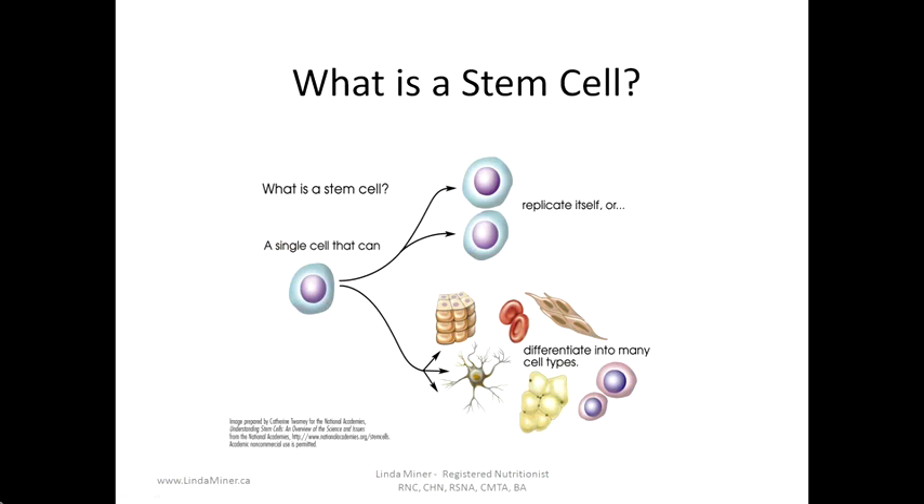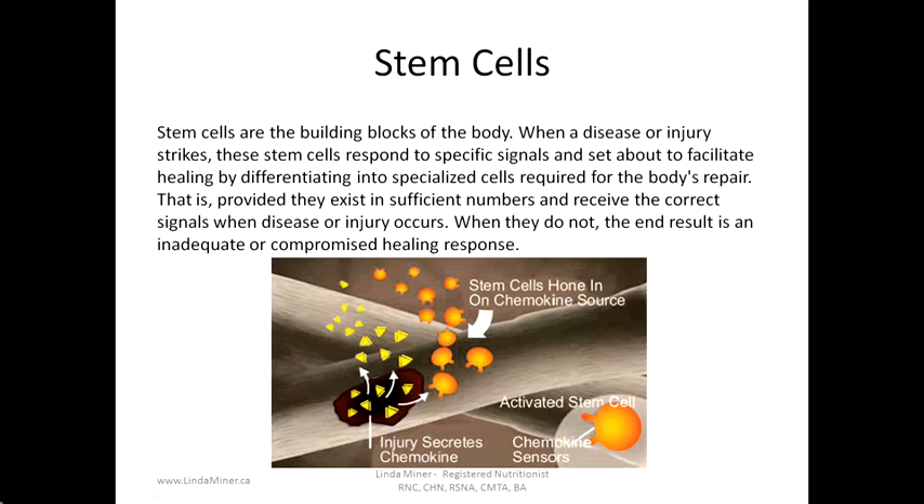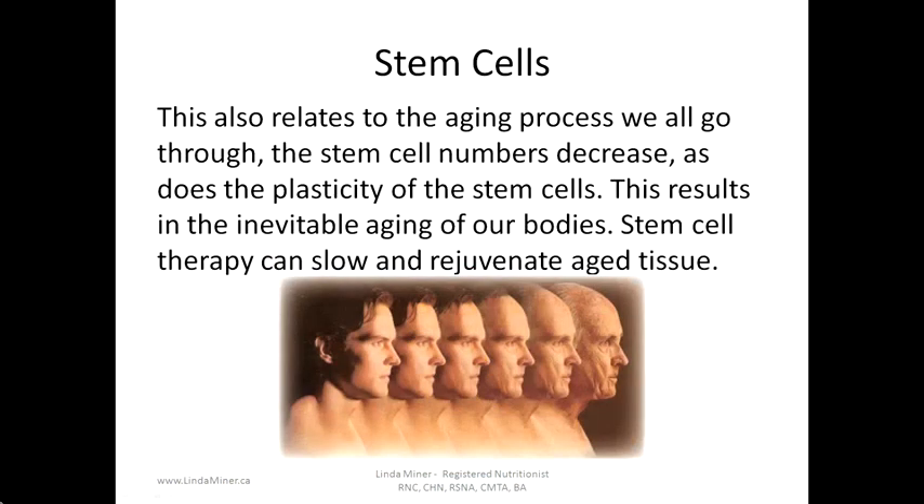What is a stem cell? A stem cell is a single cell that can either replicate itself or differentiate into many cell types. Stem cells are the building blocks of the body. When a disease or injury strikes, these stem cells respond to specific signals and facilitate healing by differentiating into specialized cells required for the body's repair — provided they exist in sufficient numbers and received the correct signals. When they do not, the result is an inadequate or compromised healing response. Stem cell numbers decrease as does the plasticity of the stem cells, resulting in the inevitable aging of our bodies.